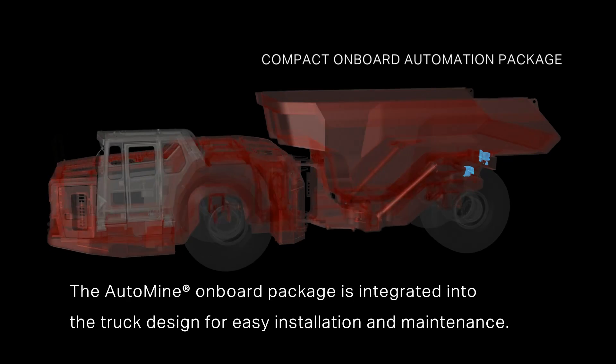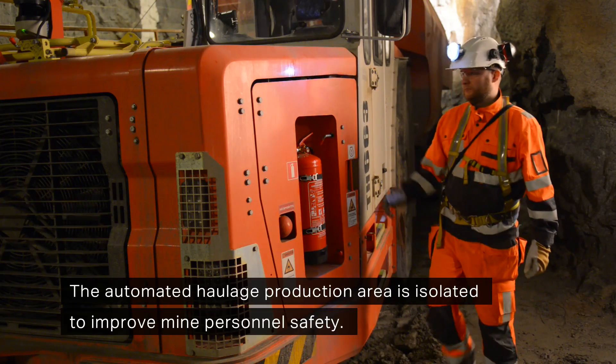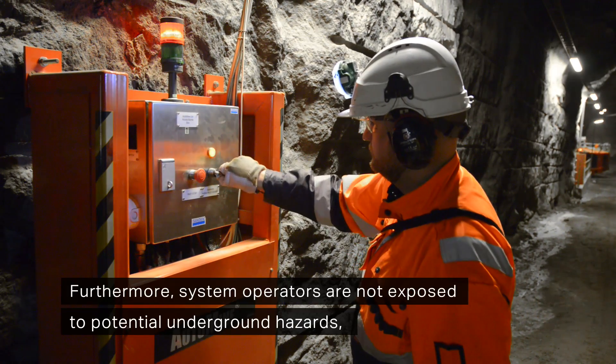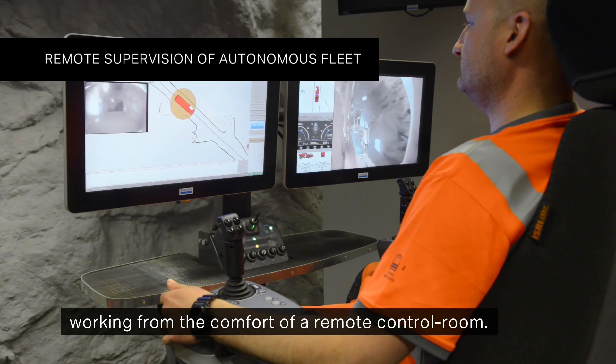The AutoMine onboard package is integrated into the truck design for easy installation and maintenance. The automated haulage production area is isolated to improve mine personnel safety. Furthermore, system operators are not exposed to potential underground hazards, working from the comfort of a remote control room.